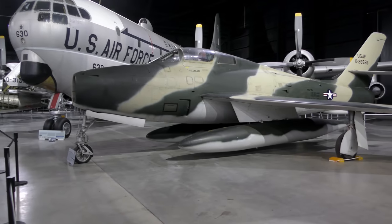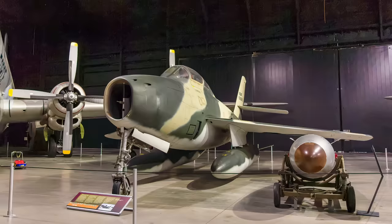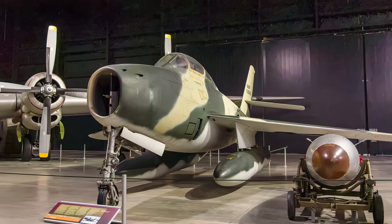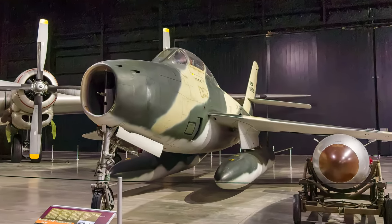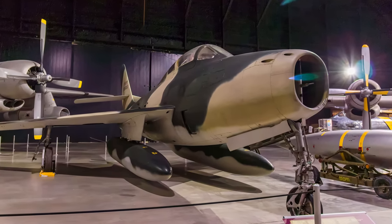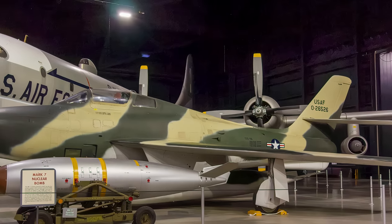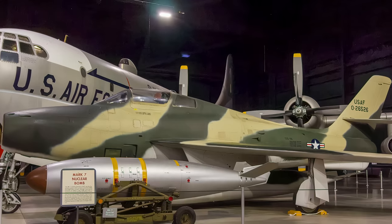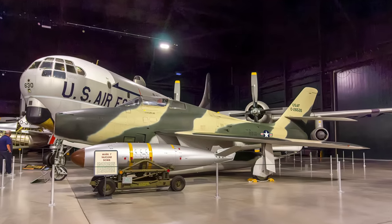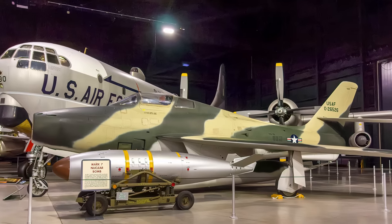The swept-wing Republic F-84F Thunderstreak evolved from the straight-wing F-84 Thunderjet. The F-84 designation was retained because the fighter was expected to be a low-cost improvement of the Thunderjet. Ongoing engine failures resulted in the entire fleet being grounded in early 1955. In 1961, increased tensions in Germany associated with the Berlin Wall's construction resulted in reactivation of the Thunderstreak fleet. It was retired from active Air Force service in 1964 and replaced by the North American F-100 Super Sabre.